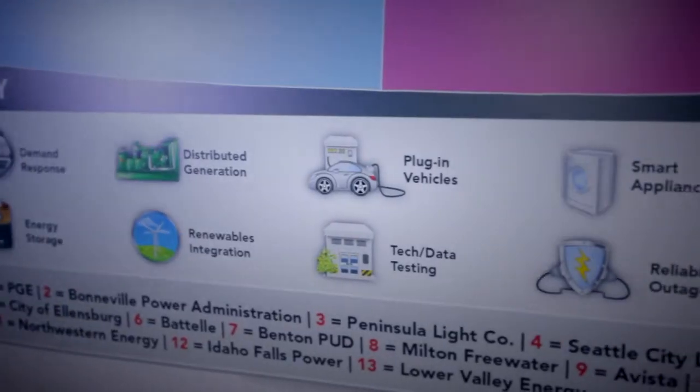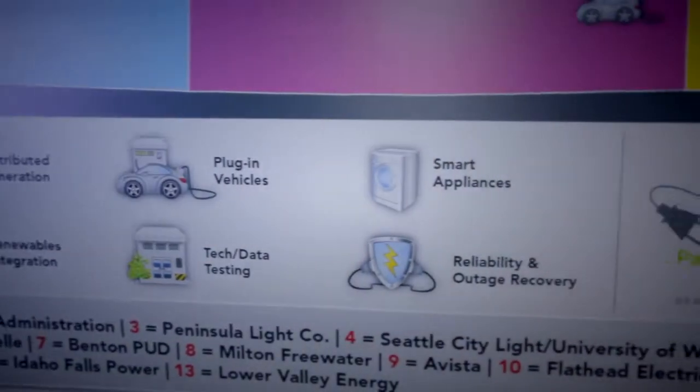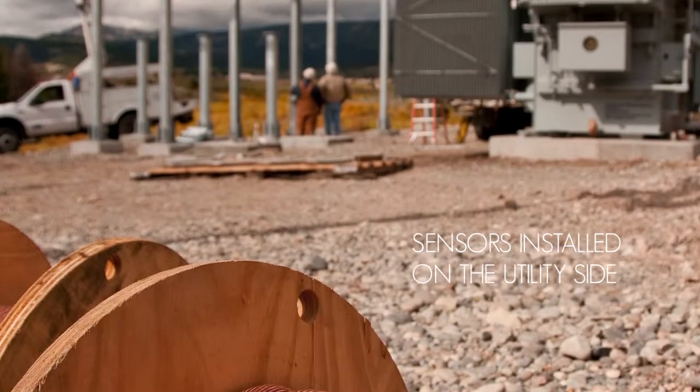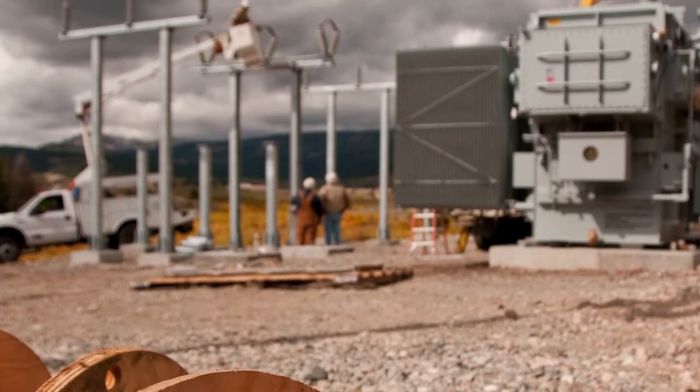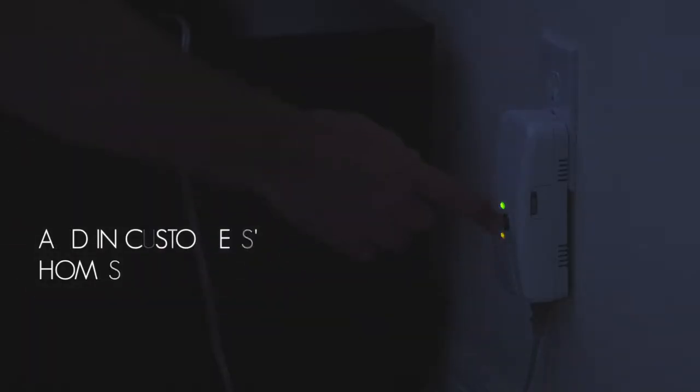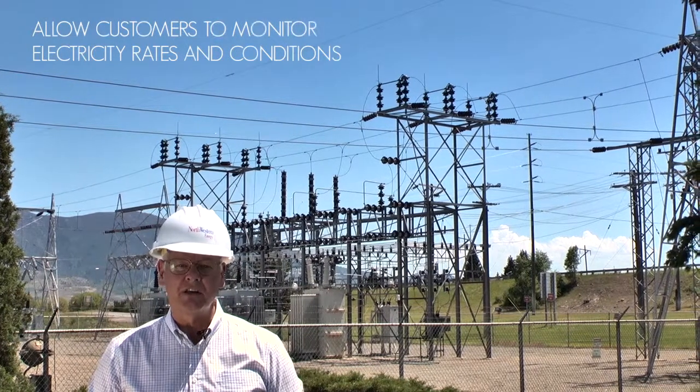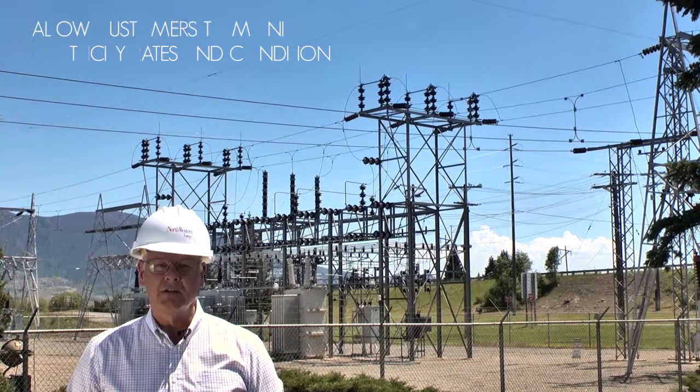Together, the team will test all key functionalities of the future smart grid, from generation to end use. Smart grid technology enables utilities to better predict load demands on the system and to direct appropriate resources to meet that demand at the appropriate time. This is accomplished through installation of sensors and smart devices on both the utility system and inside the consumer's homes, providing them the tools necessary to be responsive to utility grid conditions, including price and reliability.